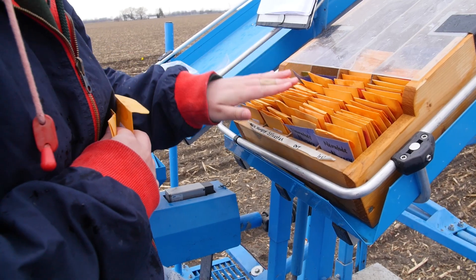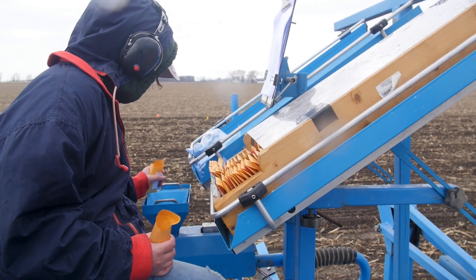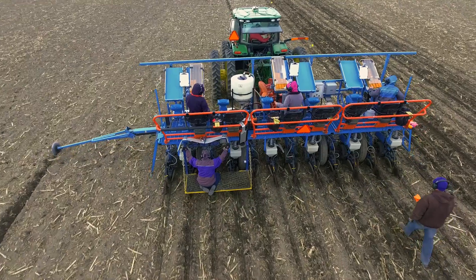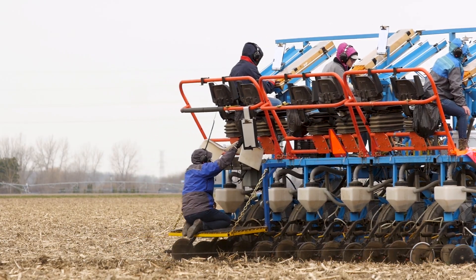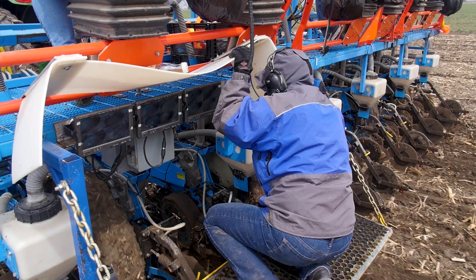Planting research plots is quite different than how growers plant their fields. We have to have all these seed packets ready so that when the planter gets to the end of a plot, we dump new seed in for the next plot. The planter, in a short space, sucks out the old seed and gets the new seed on the planting plate so that it'll start planting the new seeds. We have three people that ride that planter and they're responsible for dumping the seed packets. We also have one person that rides on the back who monitors cameras on each row unit to make sure that seed is changing properly and to make sure that seed doesn't run out.